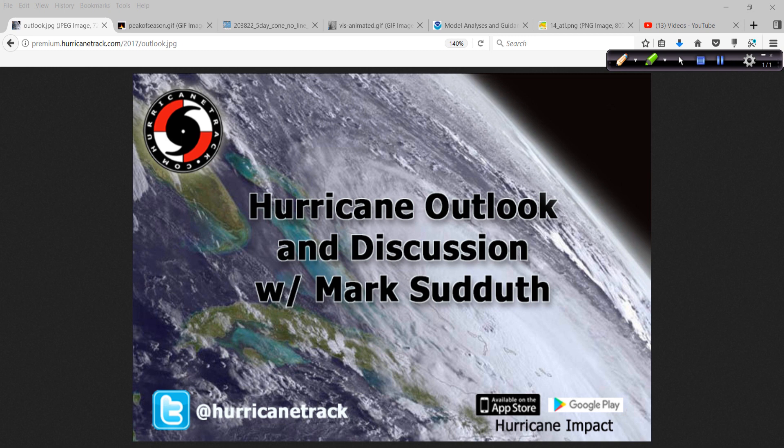Good afternoon. Mark's out of HurricaneTrack.com here with your Hurricane Outlook and Discussion for the 8th day of November 2017.